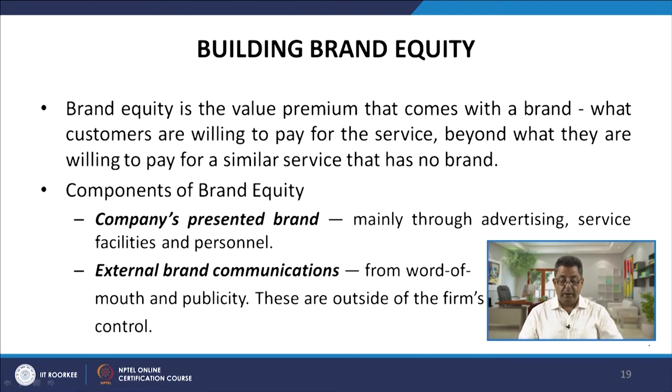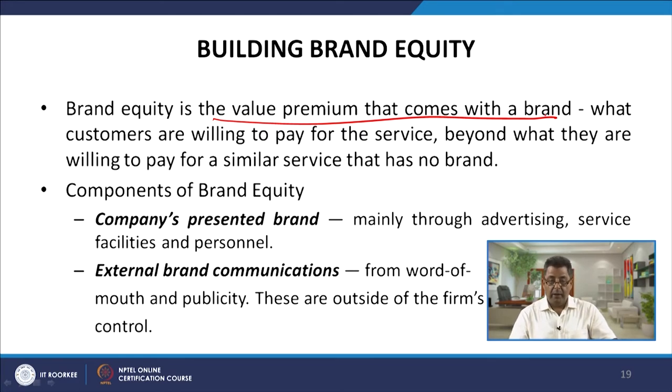Now let us look at how to build brand equity. Brand equity is the value premium that comes with the brand — what customers are willing to pay for a service beyond what they are willing to pay for a similar service that has no brand. It is the extra value reflected in how much more the customer is willing to pay for your branded service compared to an unbranded one.